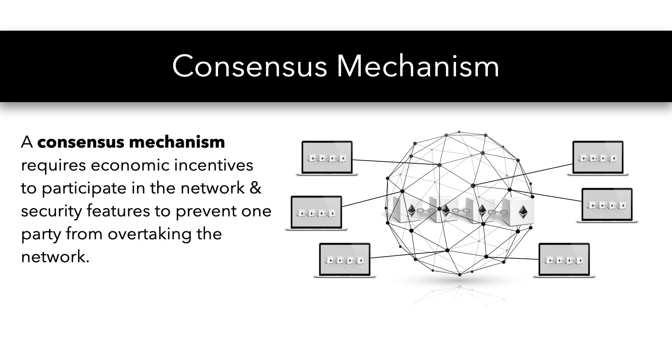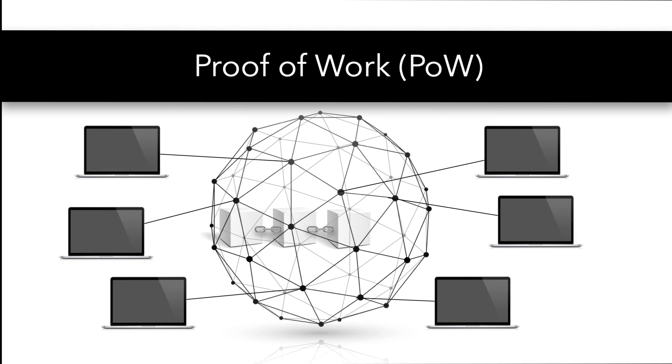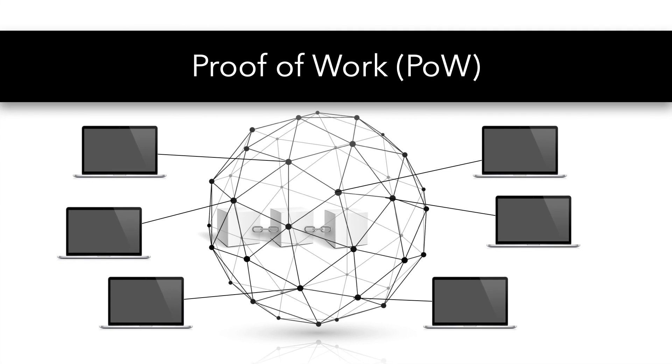A consensus mechanism requires economic incentives to encourage participation in the network. Additionally, features must be set in place to increase security, preventing one party from overtaking the network.